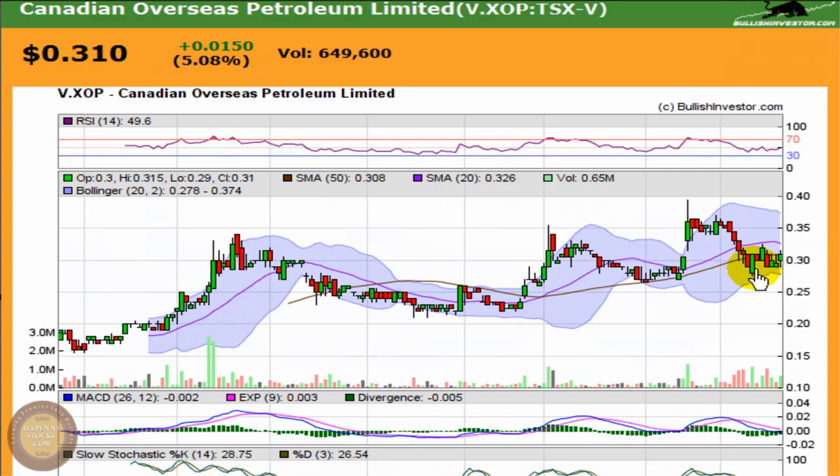I'm going to keep an eye on this going forward, see if that support level is going to stay intact, and see if this chart is gearing up to make the next move towards a new high.